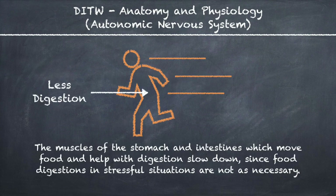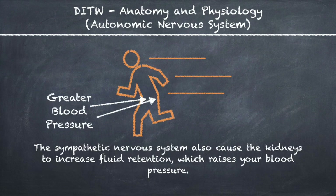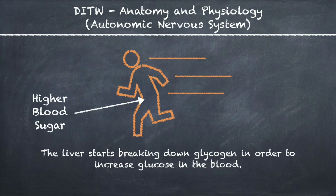The muscles of the stomach and intestines which move food and help with digestion slow down, since food digestion in stressful situations is not as necessary. The sympathetic nervous system also causes the kidneys to increase fluid retention, which raises blood pressure, and the liver starts breaking down glycogen in order to increase glucose in the blood.